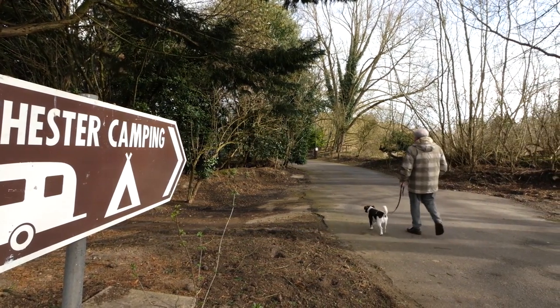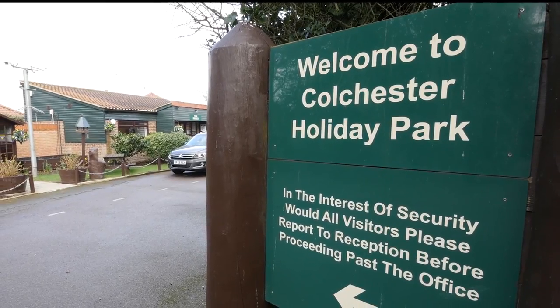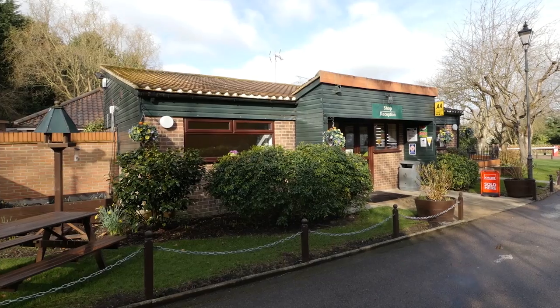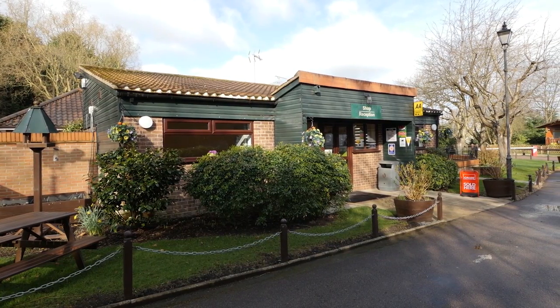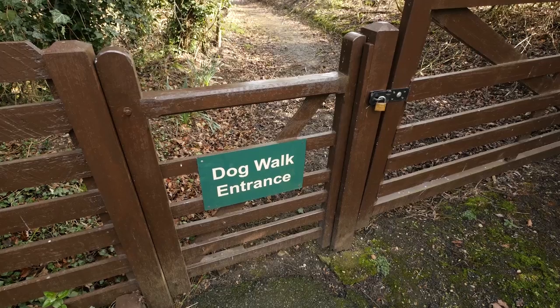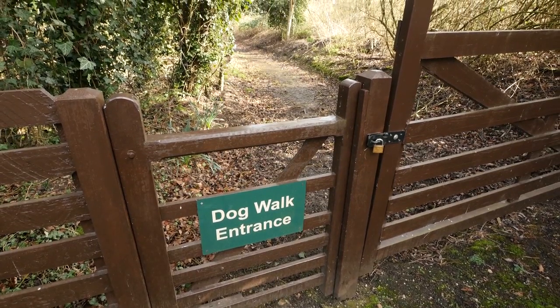Although it is based on the outskirts of this historic town, Colchester Holiday Park has a much more rural feel than the name might imply. It's a family and pet friendly site with a good-sized play area for children and a small dog walking area for the family pooch.